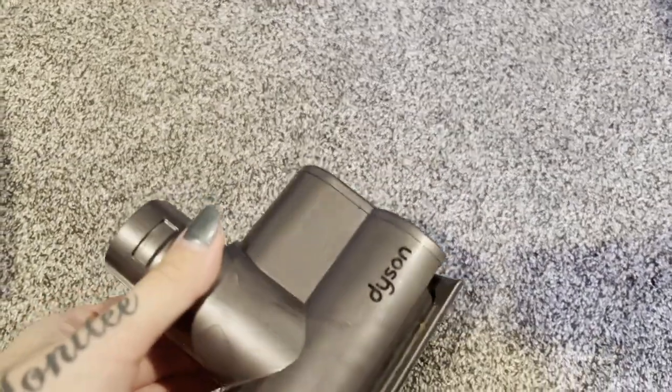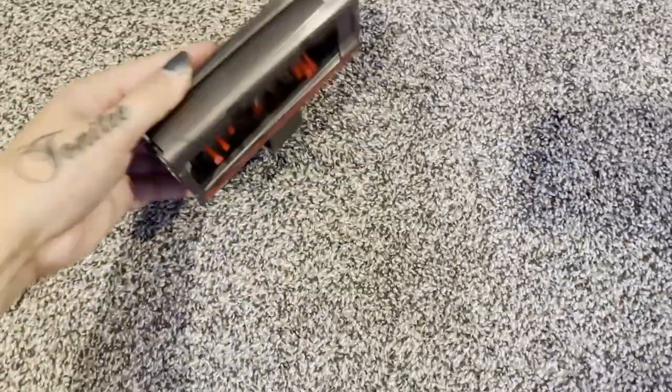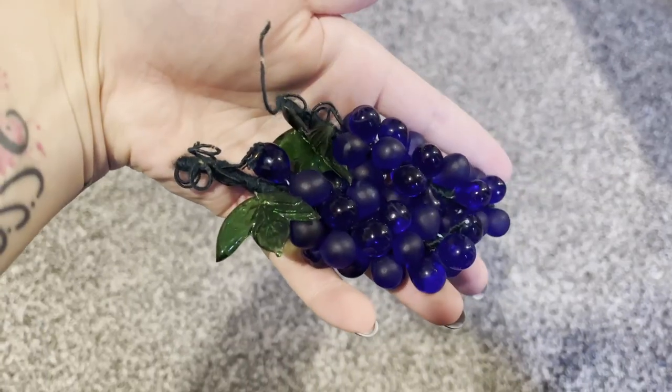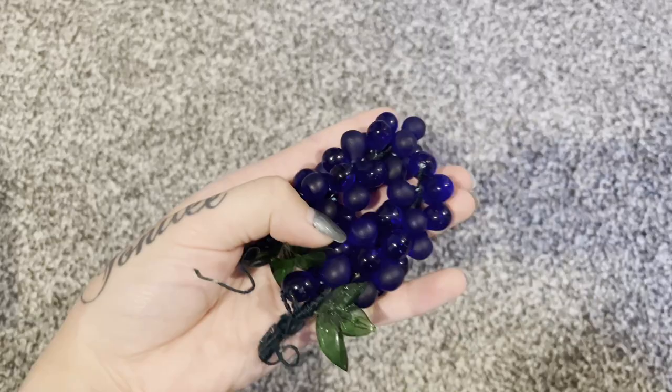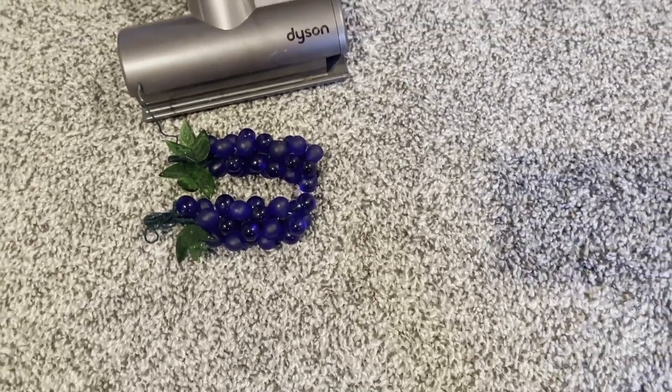Hey guys, it's Thursday. Got home from sales, gonna pack some orders before my post lady stops by. $8 plus shipping for this Dyson attachment — I got this in the free bin. Be on the lookout, guys. $22 plus shipping for these glass grapes. Got them in a lot with some cobalt blue tea light candle holders, and we're already seeing the profit on that.